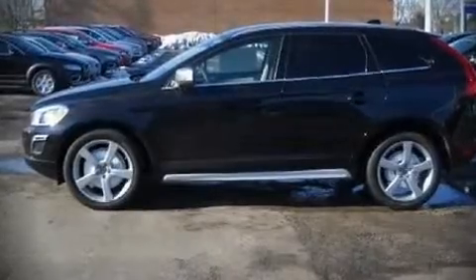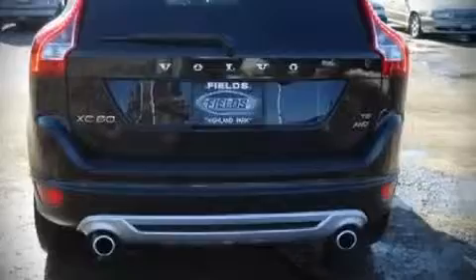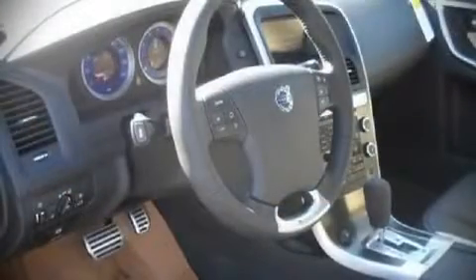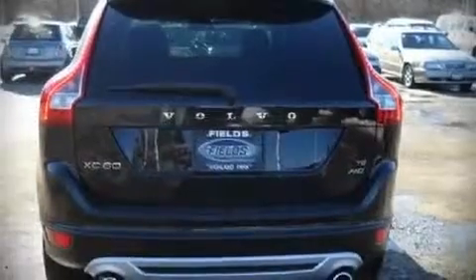Top features include front dual-zone air conditioning, front bucket seats, a split-folding rear seat, tilt and telescoping steering wheel, remote keyless entry, and power windows.